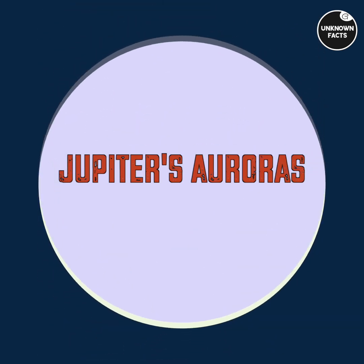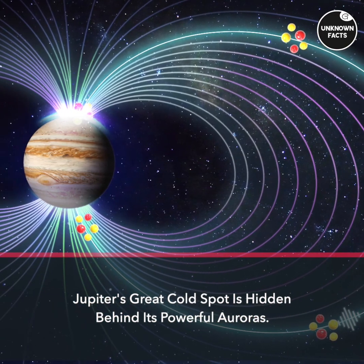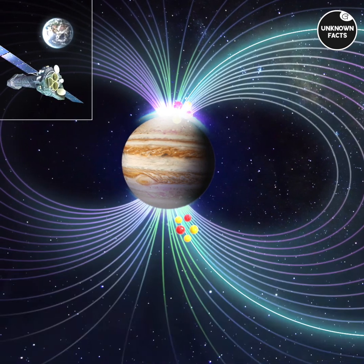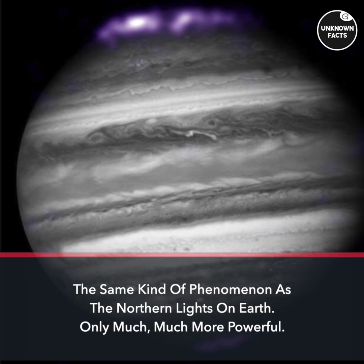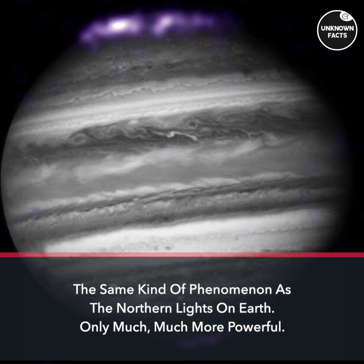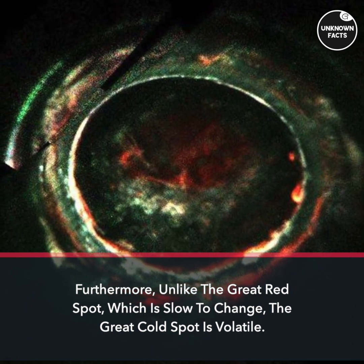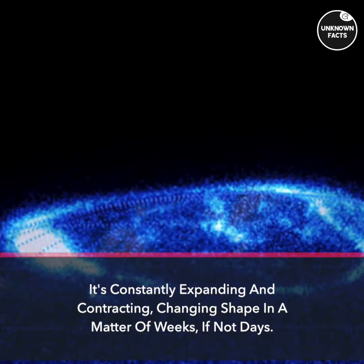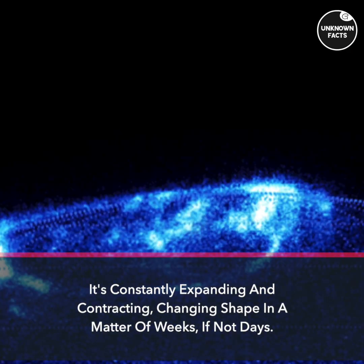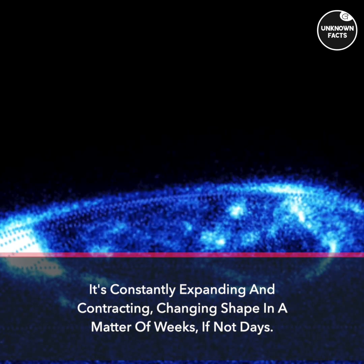Jupiter's Great Cold Spot is hidden behind its powerful auroras — the same kind of phenomenon as the northern lights on Earth, only much, much more powerful. Furthermore, unlike the Great Red Spot, which is slow to change, the Great Cold Spot is volatile. It's constantly expanding and contracting, changing shape in a matter of weeks, if not days.